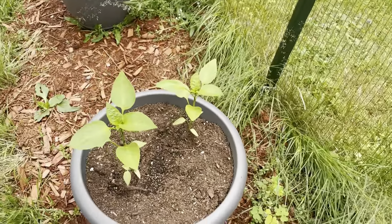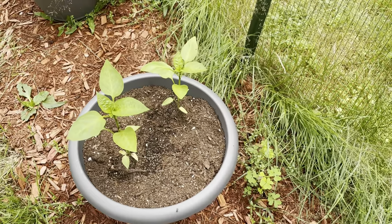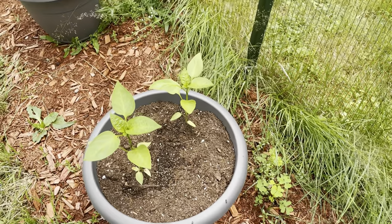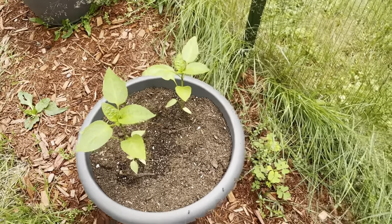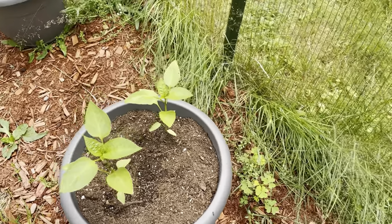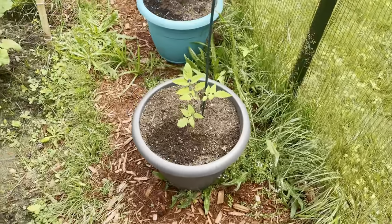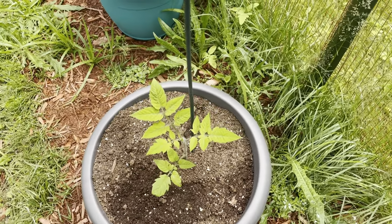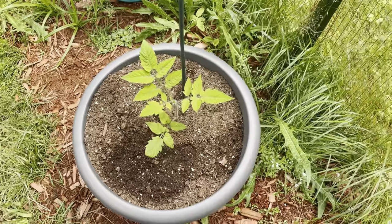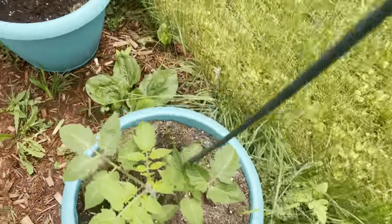I had two California wonder peppers grown from seed that were not in the garden. Decided to throw those in a pot together just to see how they do — see if they do any better than the other bell pepper plants. And then I had a bunch of extra Roma tomatoes. Since I seem to be doing pretty well at growing tomatoes and I had extras, why not? So, threw those in the pots.